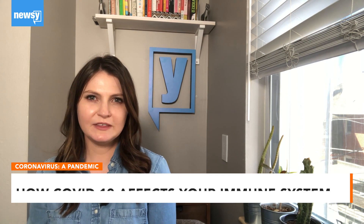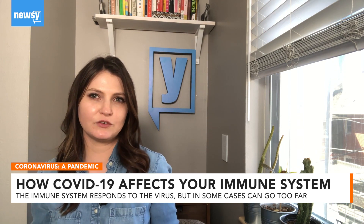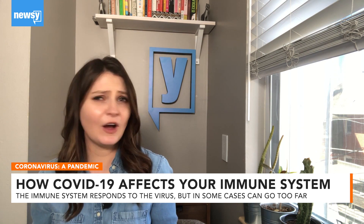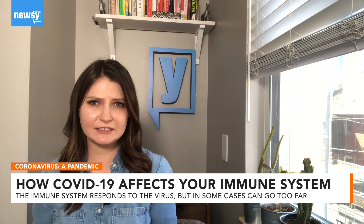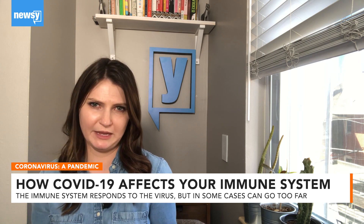The first two stages are when the body attacks the virus. The third and more troubling stage is when the immune system goes haywire, attacking the virus with such ferocity that it does far more damage than the virus itself. Understanding these stages has major implications for how to treat patients.